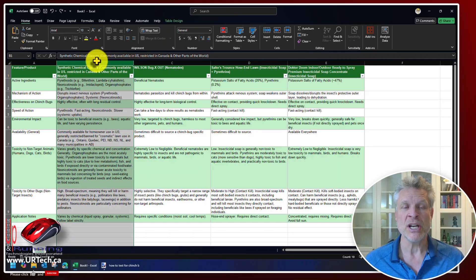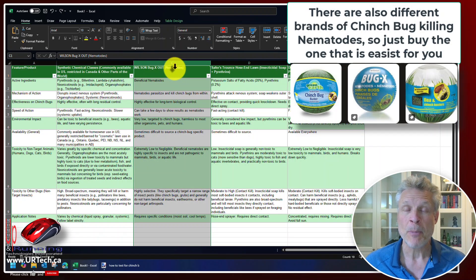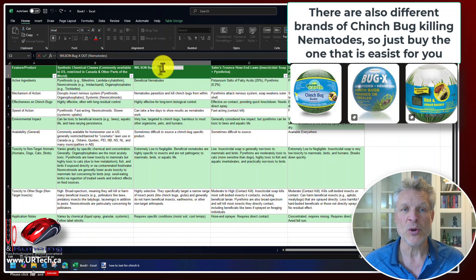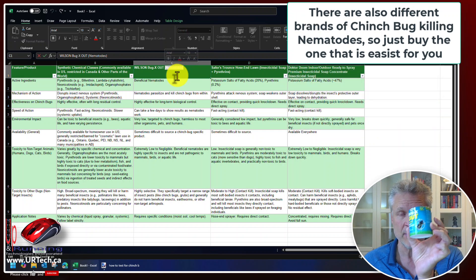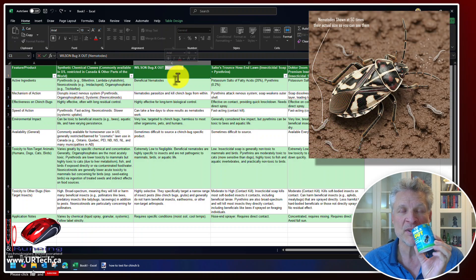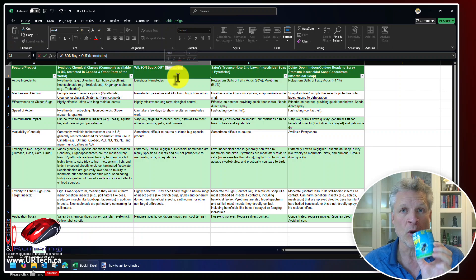What we settled on was this Wilson Bug Out. Wilson is the company and Bug Out is a line of products. The one product we chose was the nematode — this little round guy here. Nematodes are a microscopic organism that kills chinch bugs. There are different nematodes for different bugs, but these ones go after chinch bugs in particular. Crazy effective. Why are these better than the other options? Because these stay in the ground, so when the next range of hatchlings come out, they go after them too. They also don't cause a problem with humans, birds, or any other bugs — these are specific to chinch bugs.